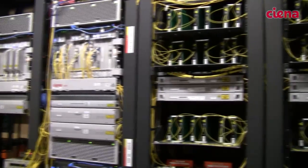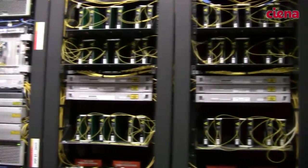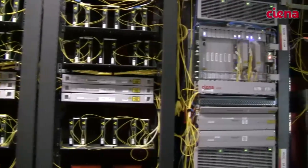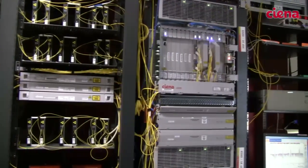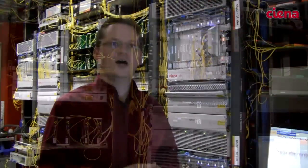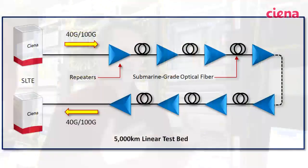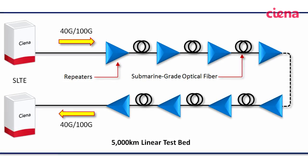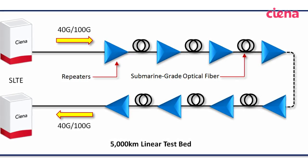This test bed allows us to bring in customers and show them that we are doing our development and testing on a system that really closely replicates what they have in the water. Customers come in for demonstrations, and they also come in to do a lot of testing and in-depth work with us, so they can see how our solution works and how they're going to apply it to their submarine plant.